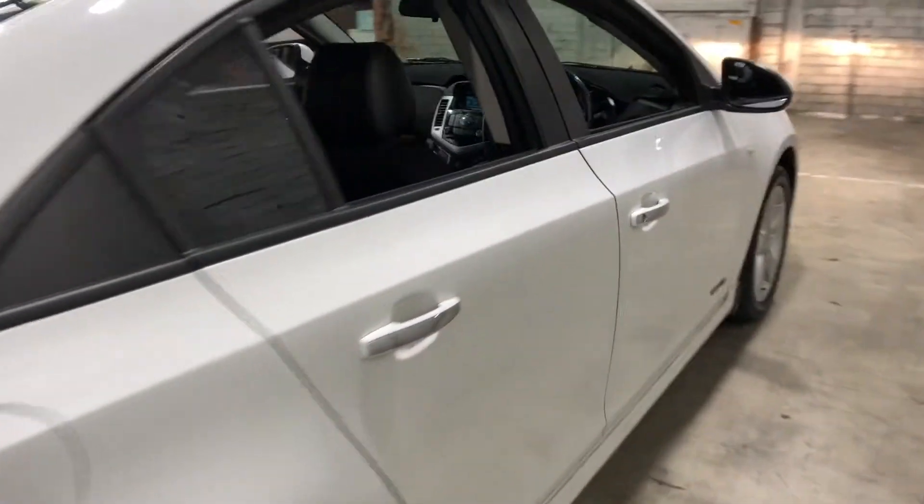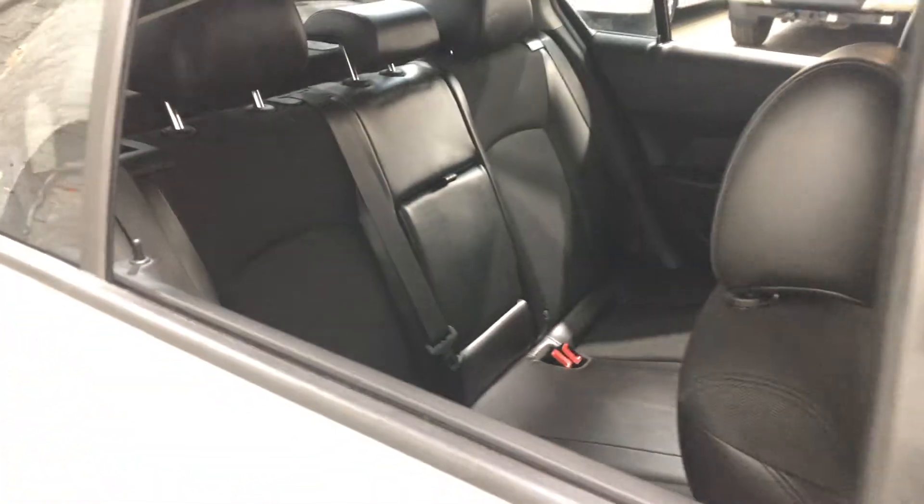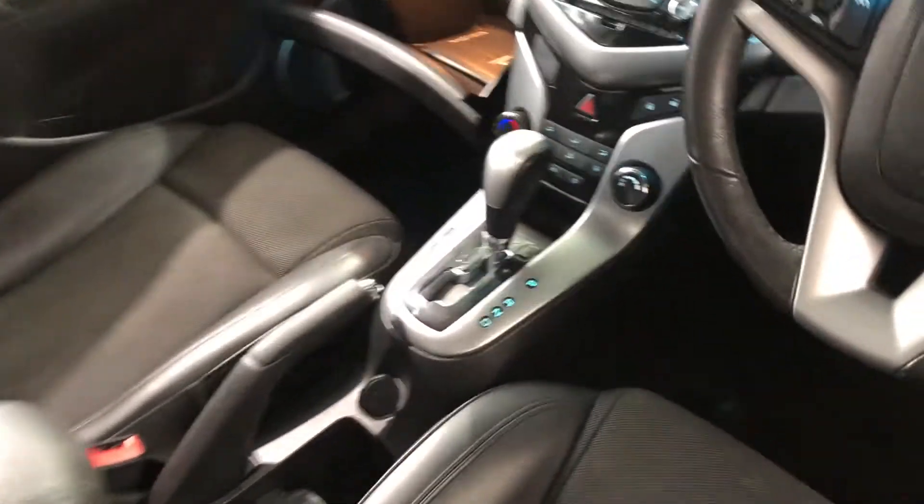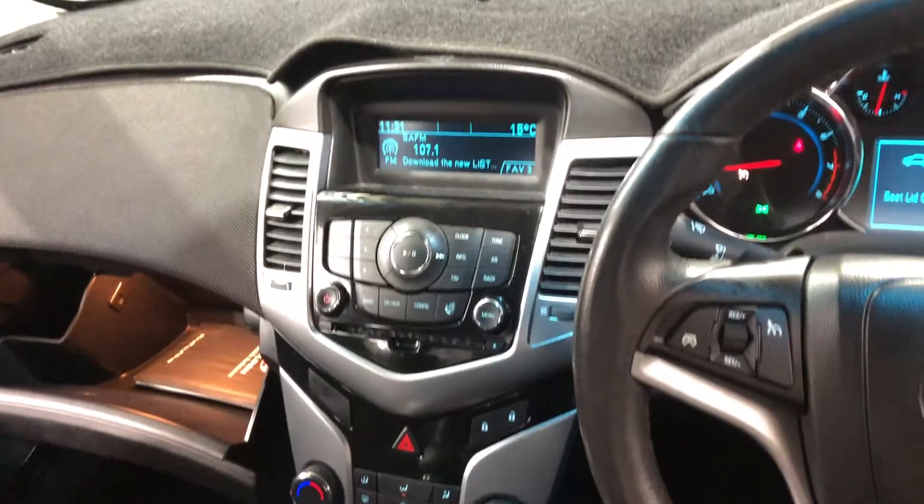Inside the car, this Cruze comes in half leather, half cloth interior with plenty of back seat space for your passengers. The same goes for the front. It is an automatic transmission. You've got the original head unit with CD player and Bluetooth connectivity.